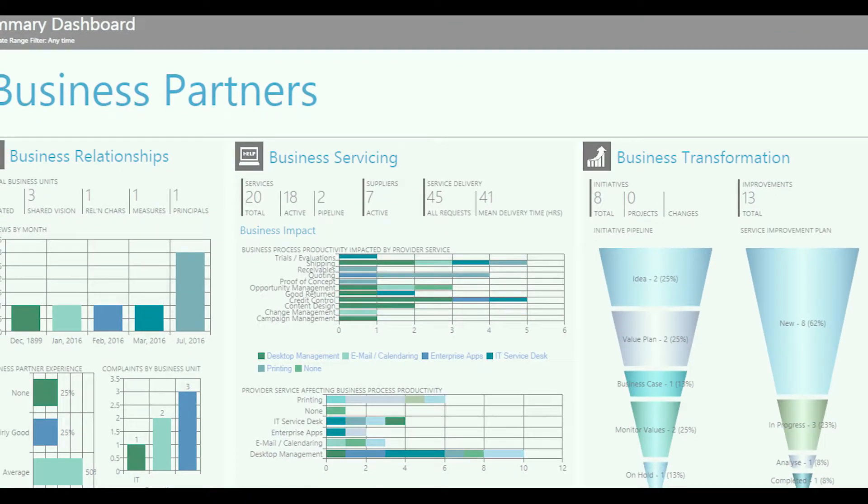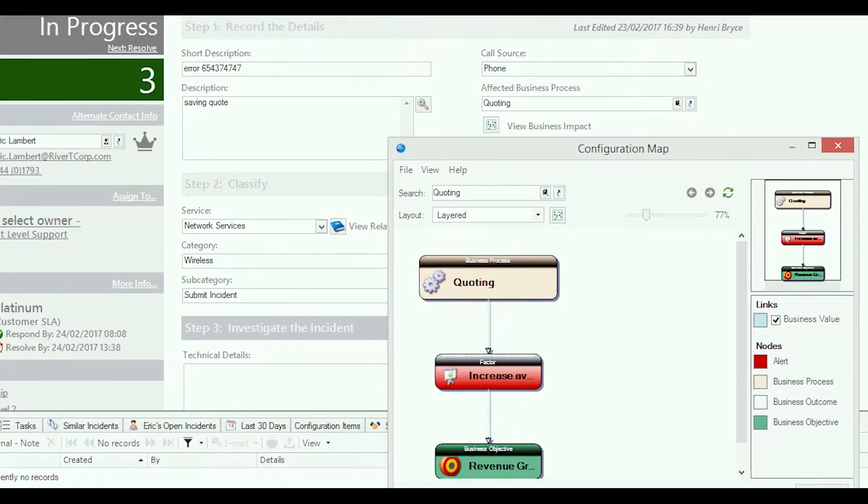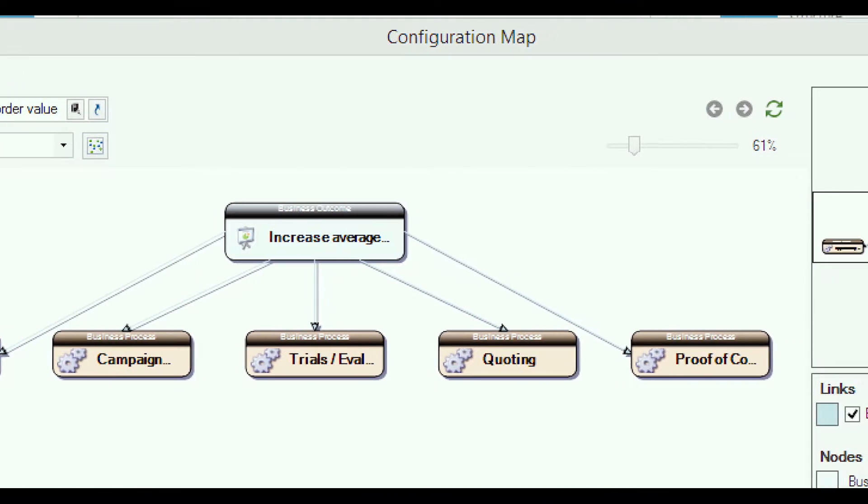The ability to collate information that was in lots of different areas — around complaints, around BRM minutes and things like that — was something that allowed us to go that extra step. So not only would we be getting a service desk tool, but we were solving problems that we'd identified many years ago that we didn't think there was a solution to.